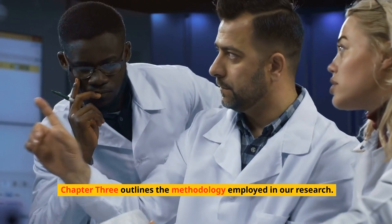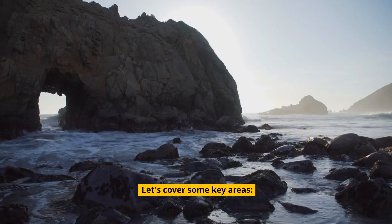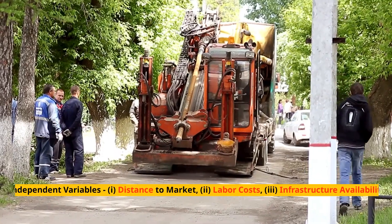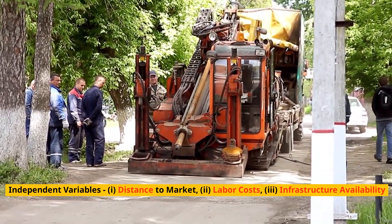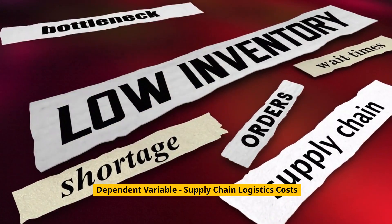Chapter 3: Methodology. Chapter 3 outlines the methodology employed in our research. The conceptual framework includes independent variables such as distance to market, labor costs, and infrastructure availability, with supply chain logistics costs as the dependent variable.